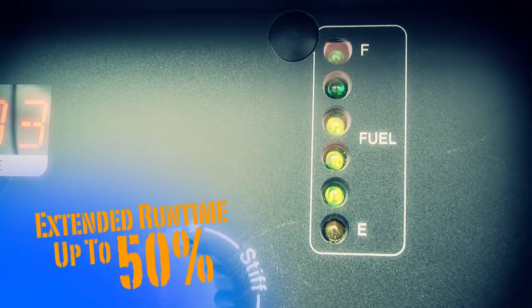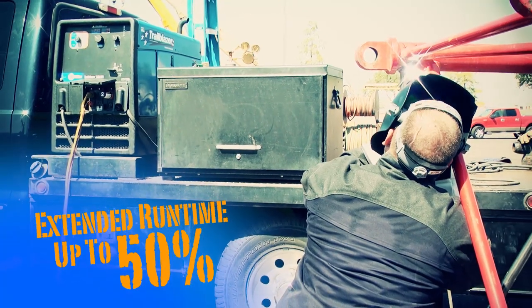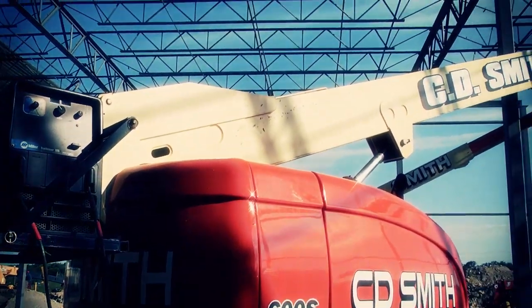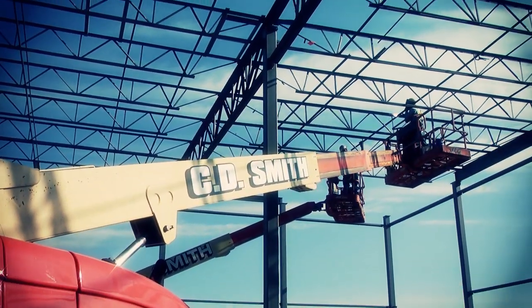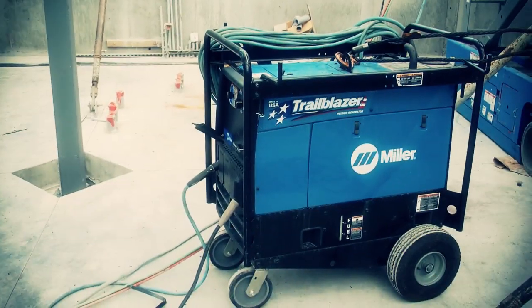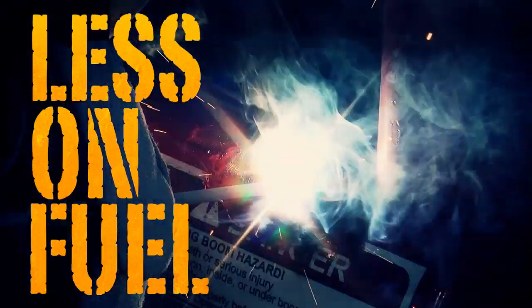Extend run times by up to 50% and cut fuel consumption by as much as 35% when you put a fully loaded Trailblazer to work on your job site. You'll experience a dramatic reduction in costly downtime and you'll spend less on fuel than you ever thought possible.